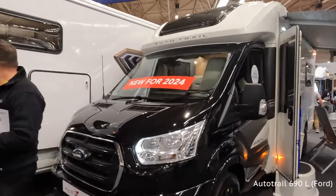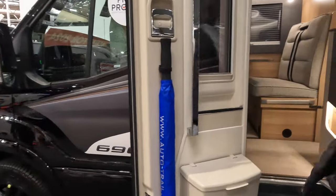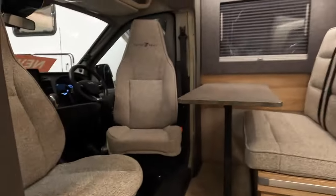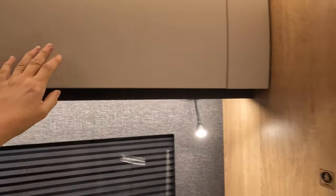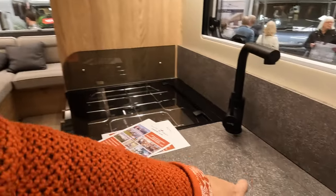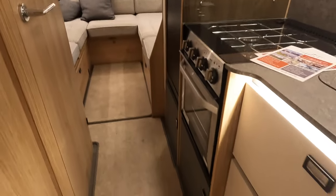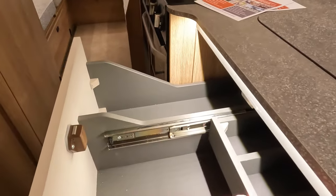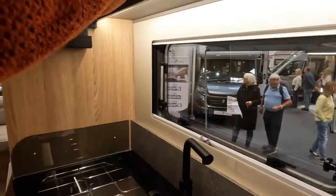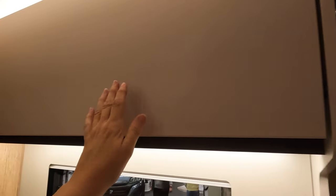We've got the AutoTrail 690L on a Ford. This is the XL and it retails at £73,000. There are swivel seats, a nice deep shelf cupboard, and a lift-up flap on the side. There's a nice square sink, a tap, a proper half-sized oven, and lots of storage. There's a hidden pull-out worktop thing that pushes out of the way, which is quite handy. The catches on the cupboards are really strong — struggling to open them. They're not soft-close and do flap down. Controls above the door.